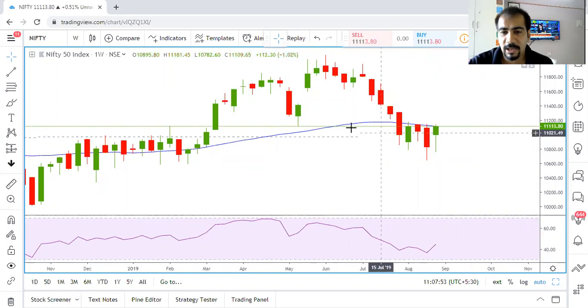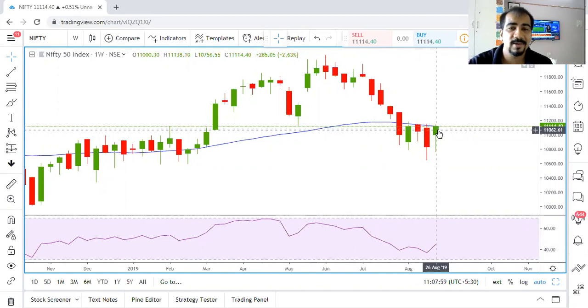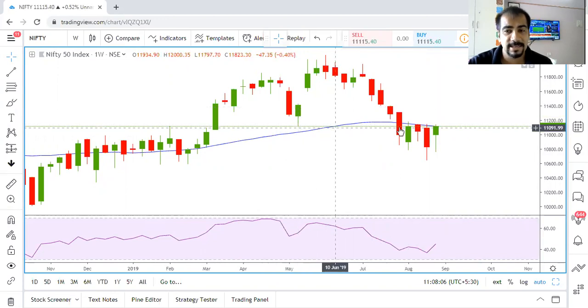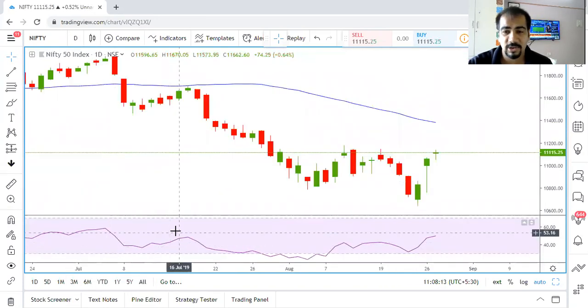The 50-week moving average is providing extremely important resistance to the market as of now, and even this particular candle which marked the previous low is also providing resistance. So one thing is very clear — we are at an important resistance juncture.